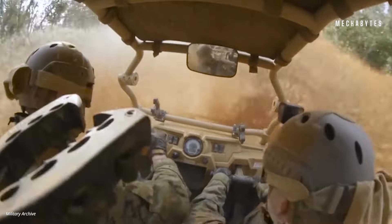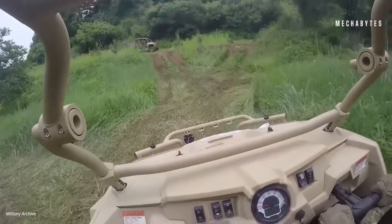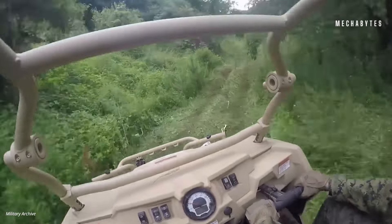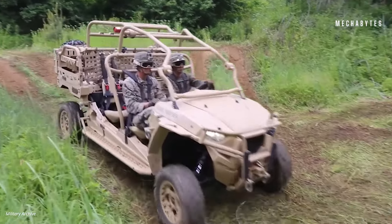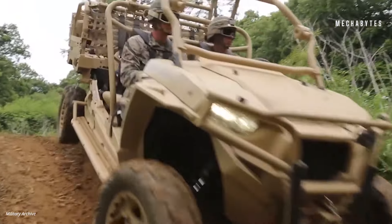From the sands of Afghanistan to the streets of Syria, the MRZR has proven its mettle time and time again, navigating rough terrain as a true workhorse. When the mission calls for speed, agility, and top-notch performance, the Polaris MRZR answers with a resounding mission accomplished.